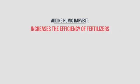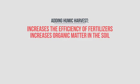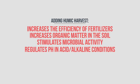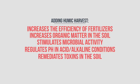When you add Humic Harvest to your fertilizer program, you increase the efficiency of fertilizers, increase the organic matter in the soil, stimulate microbial activity, regulate the pH and acid or alkaline conditions, remediate toxins in the soil, and increase Brix levels.